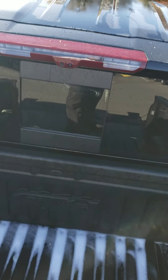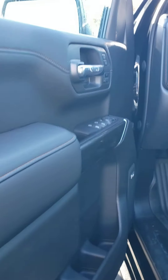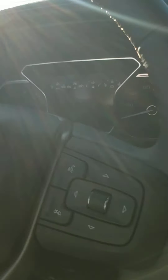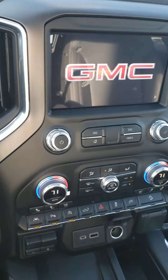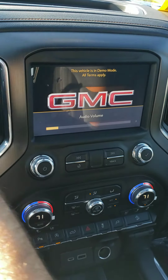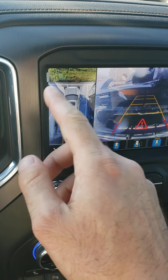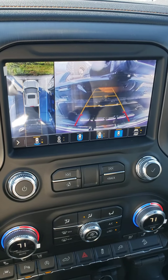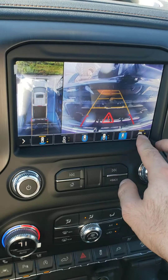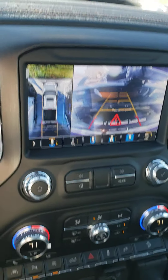Oh my gosh, I almost forgot — surround vision! There's a 360 camera with this truck. It is a gigantic truck and we've got to make it as easy as possible to park, so let me show you the surround vision real quick. It's super awesome — a top-down 360-degree view of the truck. It might not function perfectly since I left the tailgate down, so forgive me. As you can see you do have the 360 view; the tailgate-down portion is black right now but it's still picking up most of it. You have trailer guidance and all sorts of different views. The alert seat is also vibrating right now — you can see it's red, vibrating pretty intensely.